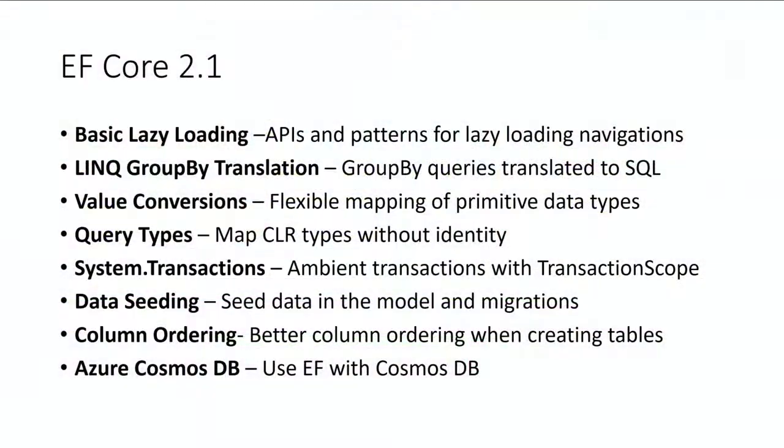LINQ GroupBy translation is another big parity feature from EF Classic — the ability to use group by in LINQ queries and have it translated into SQL for a certain class of group by queries: sum, aggregate queries, count, things like that.